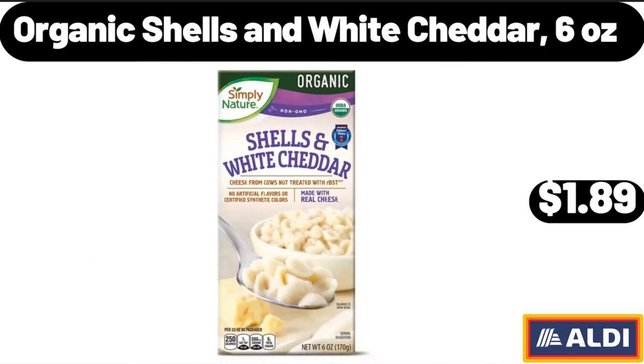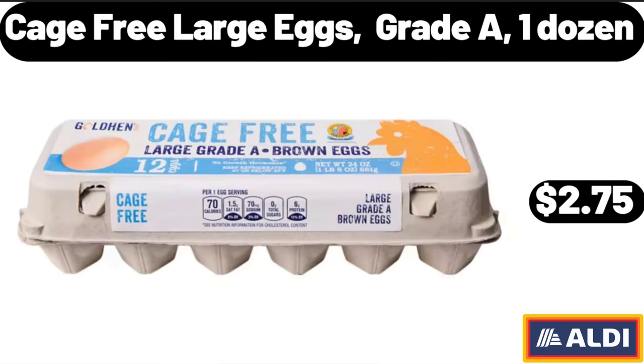Organic Shells and White Cheddar, 6 Ounces, $1.89. Cage Free Large Eggs, Grade A, 1 Dozen, $2.75.